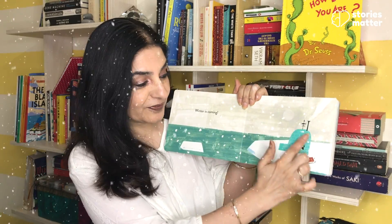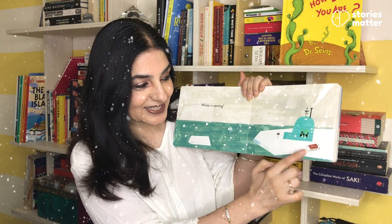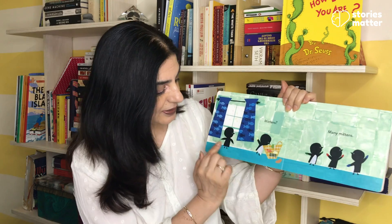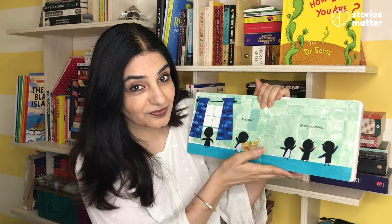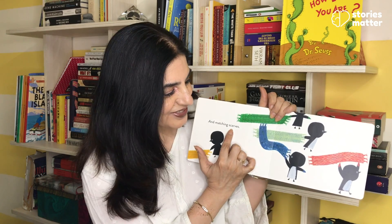And what do you see in winters? Snowflakes, a sledge, this snow house — what is it called? Mittens, many mittens. They are all lined up. All of them have worn mittens of different colors and matching scarves.